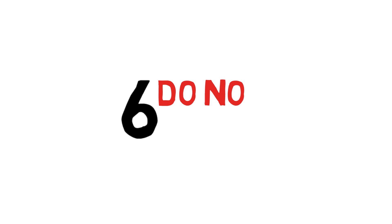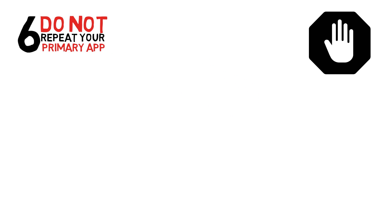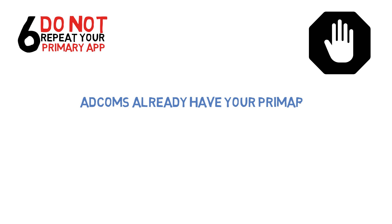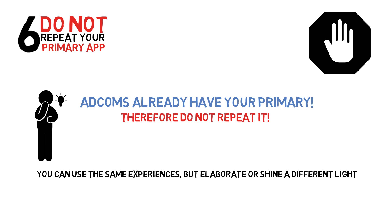Number six: do not repeat your primary application. This is a crucial piece of advice and a common pitfall for applicants. The admissions committee already has all the information in your primary. This is your opportunity to show them something new. Focus on different strengths and experiences which will demonstrate why you are a great candidate. If you do touch on an experience that has been described before, be sure to elaborate or shine a different light on the subject.